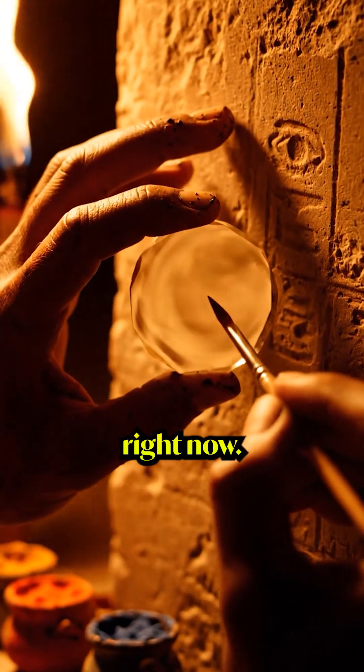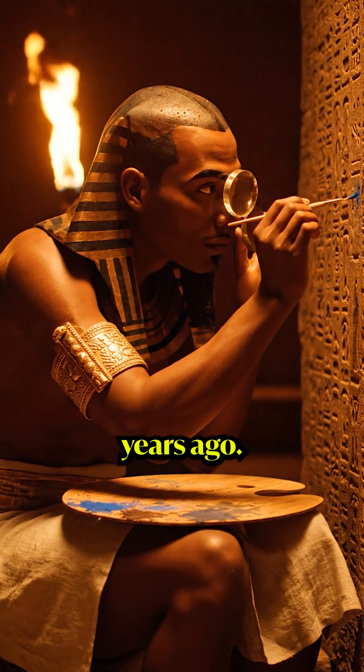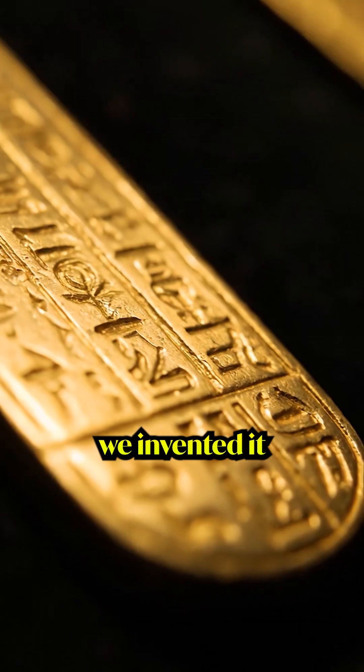You're watching this through a lens right now. Egyptians had the same technology 4,600 years ago, but your textbook says we invented it in 1600.